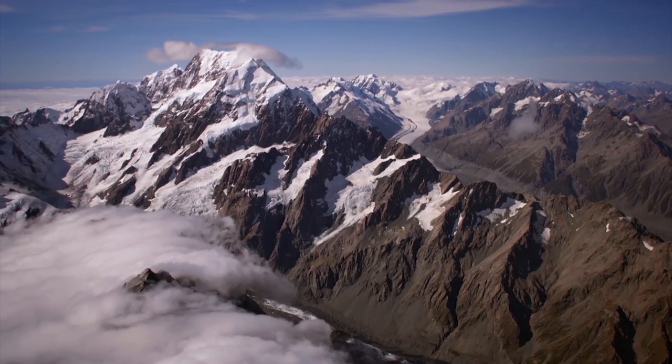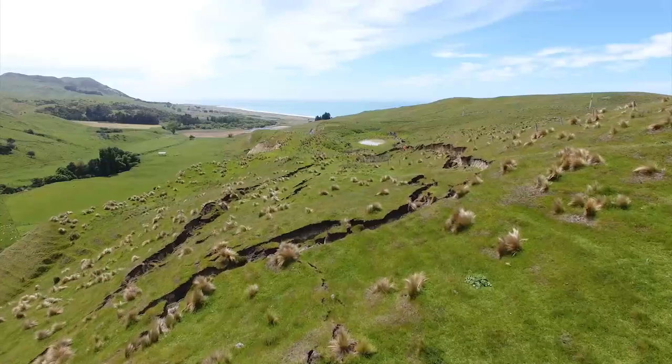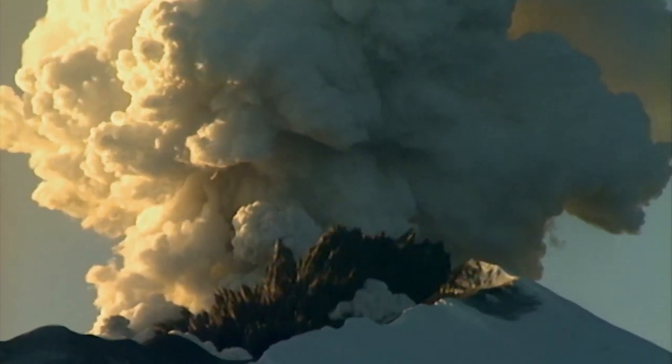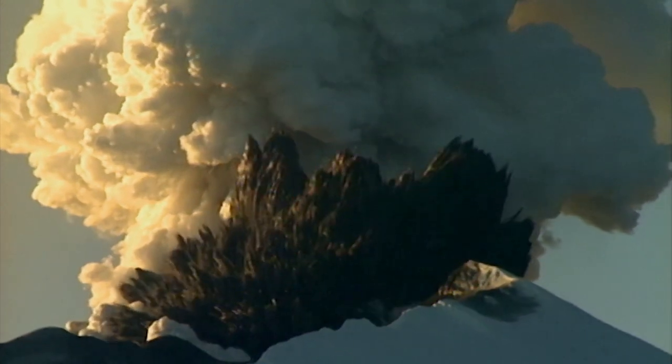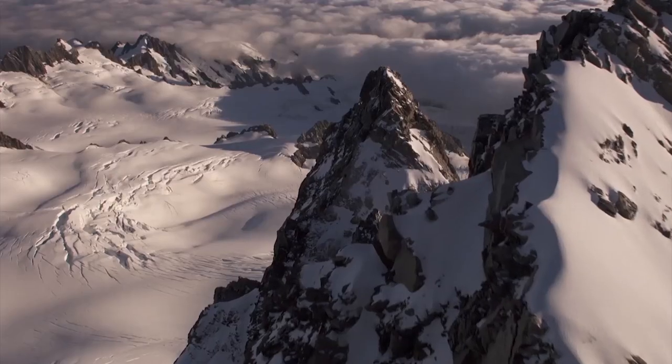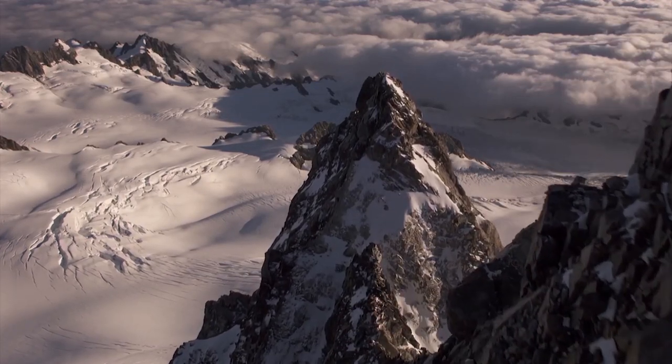This gives us uplifted mountain ranges, earthquakes, and we still have active volcanoes. We have this huge active landscape in continual formation — it hasn't stopped. It's been doing this for millions of years, and it's still in that process today.